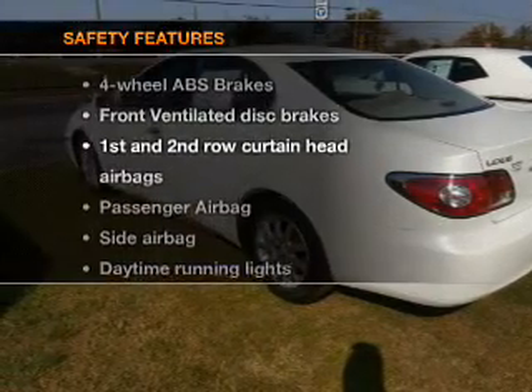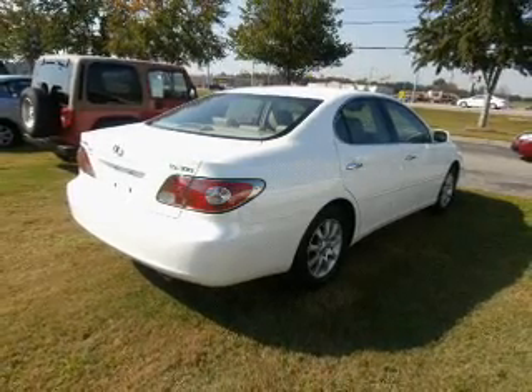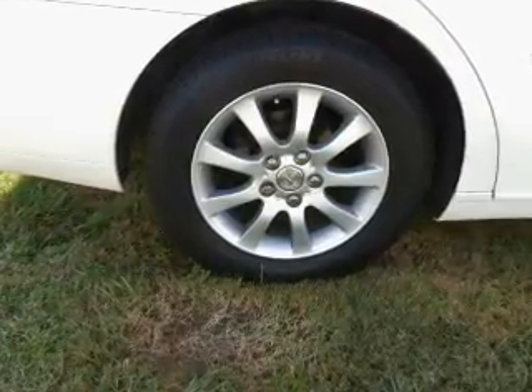And for your peace of mind, the following safety equipment is included: front ventilated disc brakes, curtain head airbags, passenger airbag, side airbag, daytime running lights, and independent suspension. Call today to schedule a test drive.